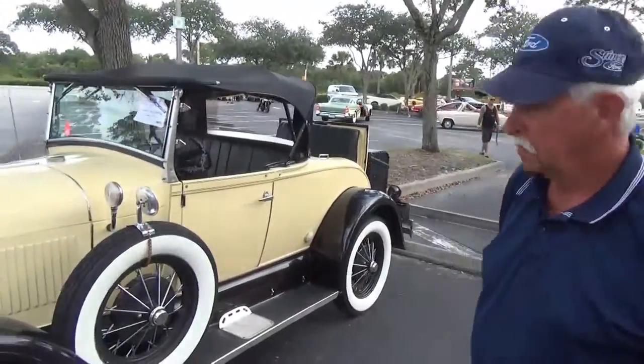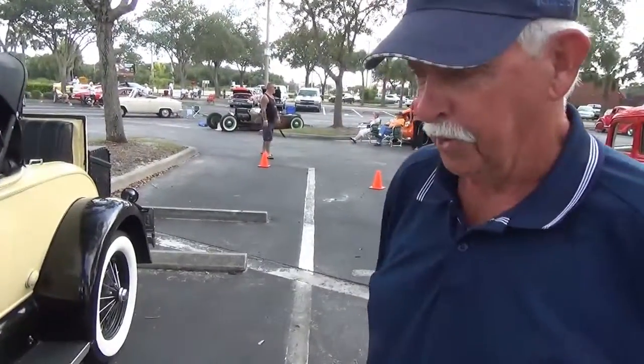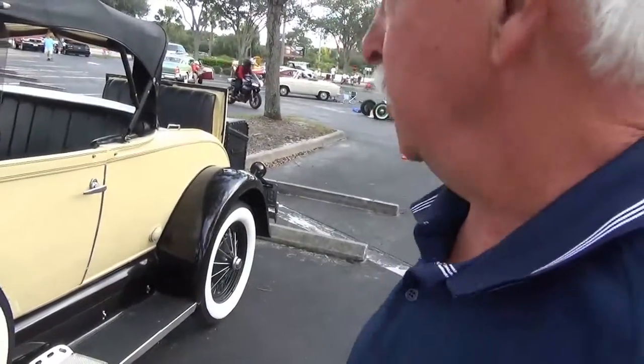Can you tell me a little bit about your car? Well, my wife bought me this for my retirement present. I worked for a place for 41 years when I retired. I didn't know exactly what I wanted to do, so she bought me this to come to car shows and have fun with it.